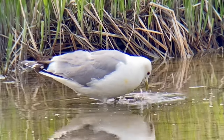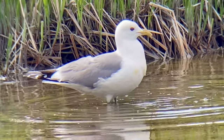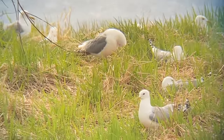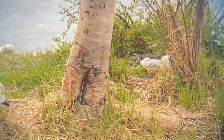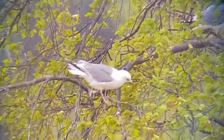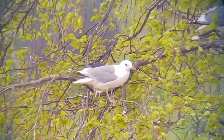My first trip lifer was one I expected in short order: the short-billed gull, formerly known as Mew gull. There was a whole breeding colony on this island in the lagoon. According to allaboutbirds.org, short-billed gulls are the only white-headed gull species that regularly nests in trees. I must say it is an odd sight to see a gull perched in a tree.